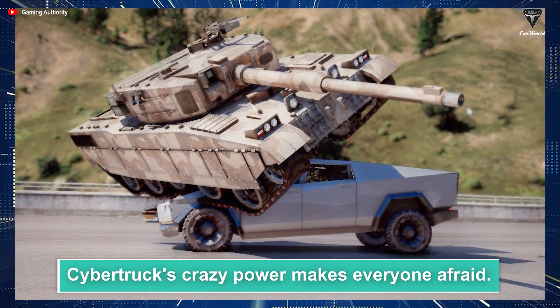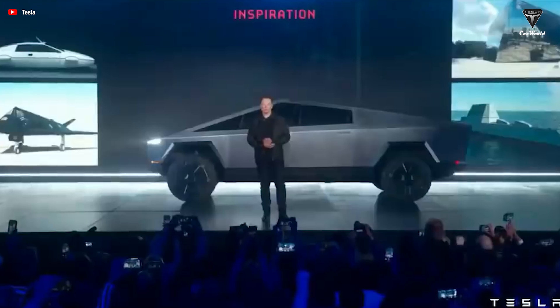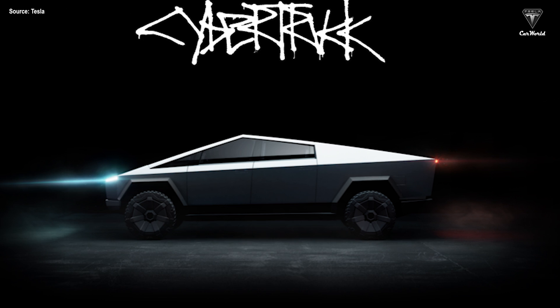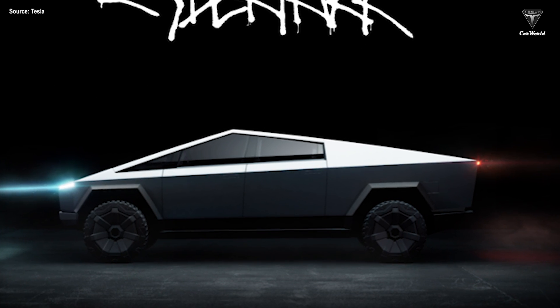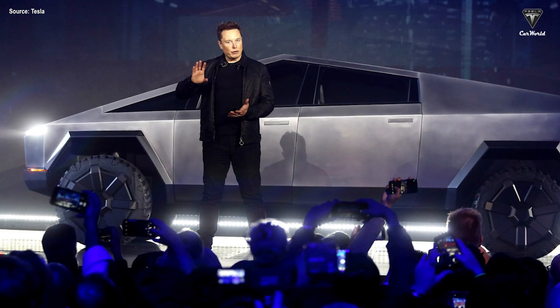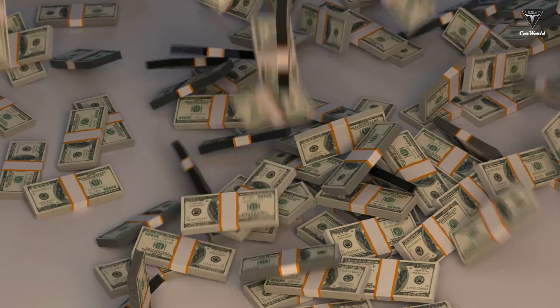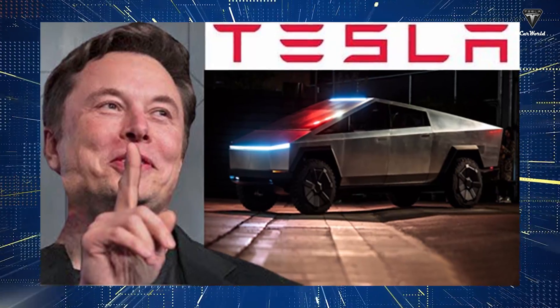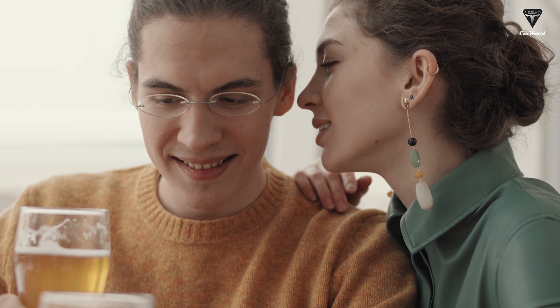Cybertruck's crazy power makes everyone afraid. With the strong development of science and technology, electric motors were born as a necessity for the development of society. Right from the moment it was introduced, Cybertruck has been rated as the craziest pickup in history and far beyond everyone's imagination. There are many advantages of the Cybertruck that are still secrets, and Tesla Car World will help you unveil all of them.